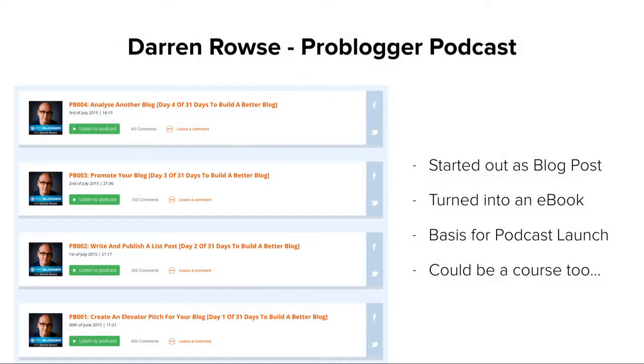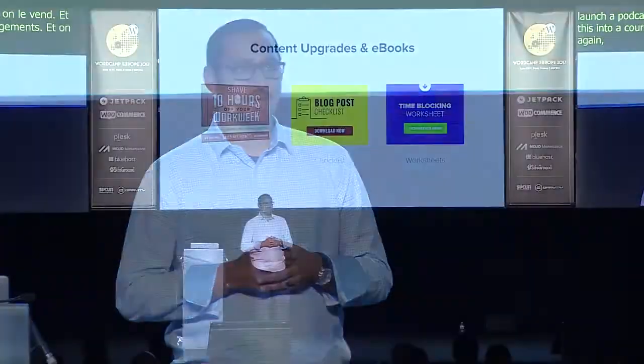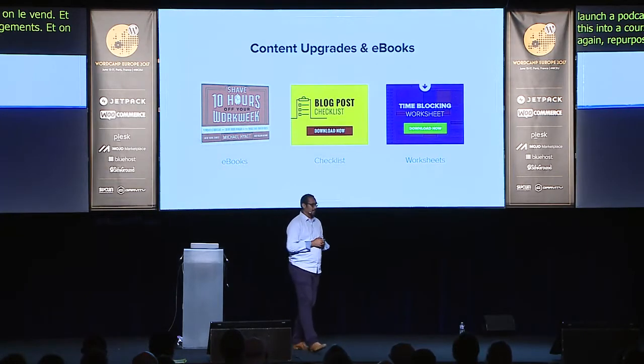That course started as a blog post series back in 2009 or 2010 — 31 days of tips — which he then turned into an e-book and sold. He used it years later to launch his podcast, which now has millions of downloads. And I imagine he'll probably turn it into a course as well, since membership sites and courses are also at their peak.